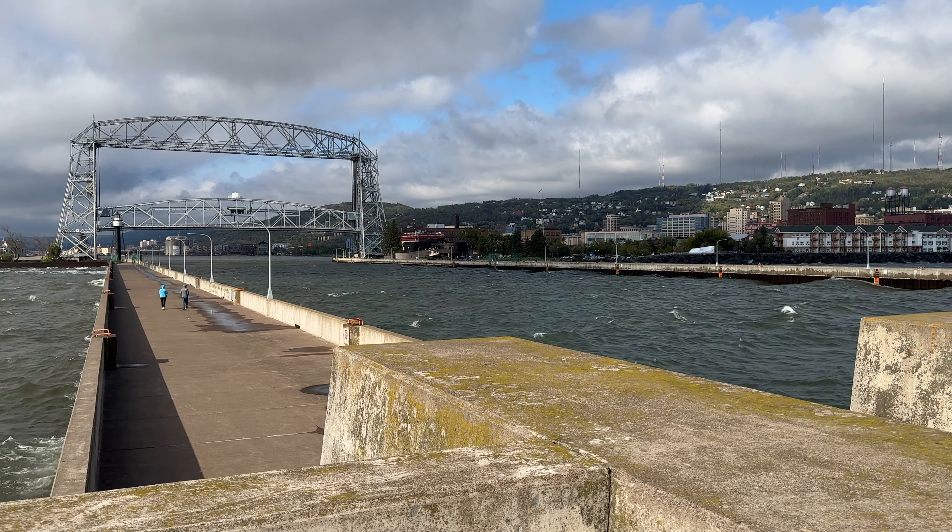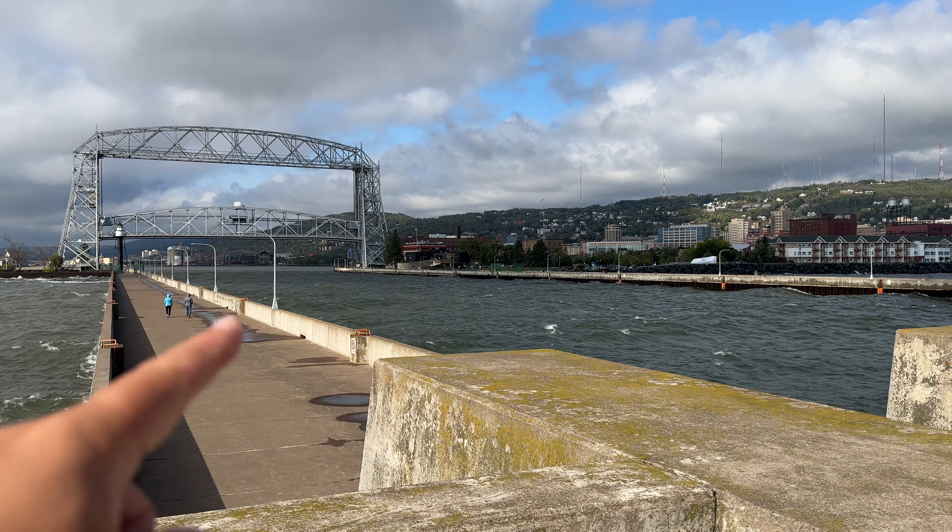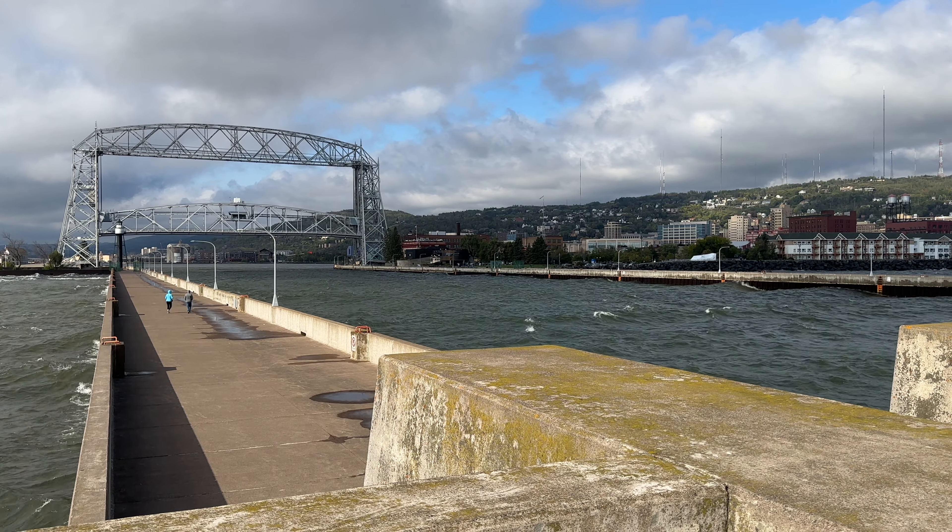Hey boat friends, here in Duluth, Minnesota, you can see the aerial lift bridge is going up to 135 feet.